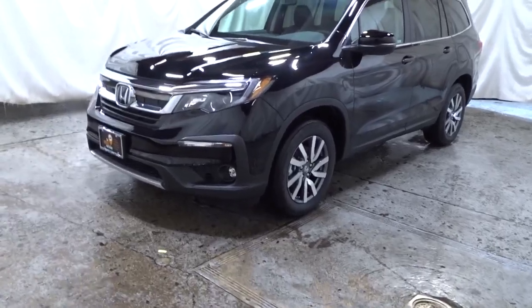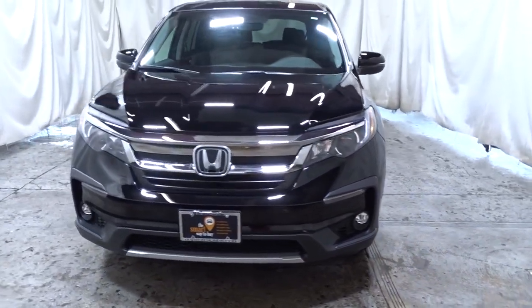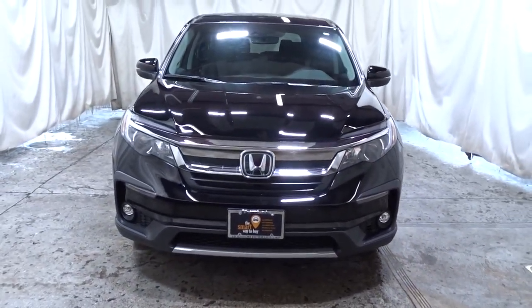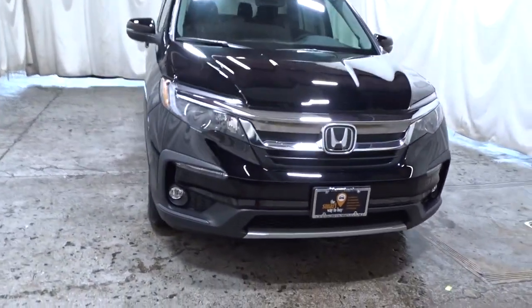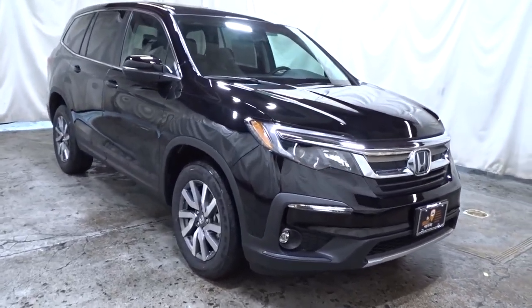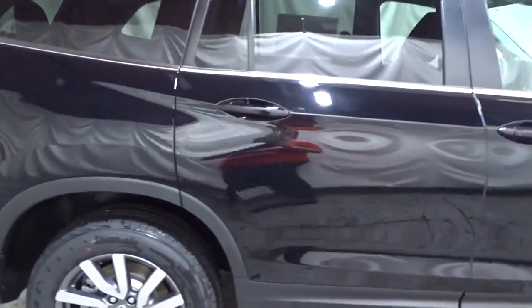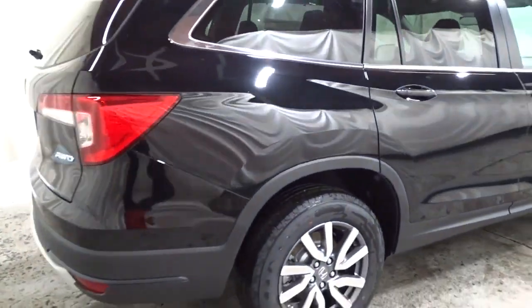Picture yourself in the 2021 Honda Pilot. Give in to your craving for an SUV that's both rugged and refined. This Pilot is versatile, spacious, and designed for all-weather adventure, as well as comfortable cruising. With all-wheel drive and advanced safety technology, this is the family-friendly SUV you've been waiting for.